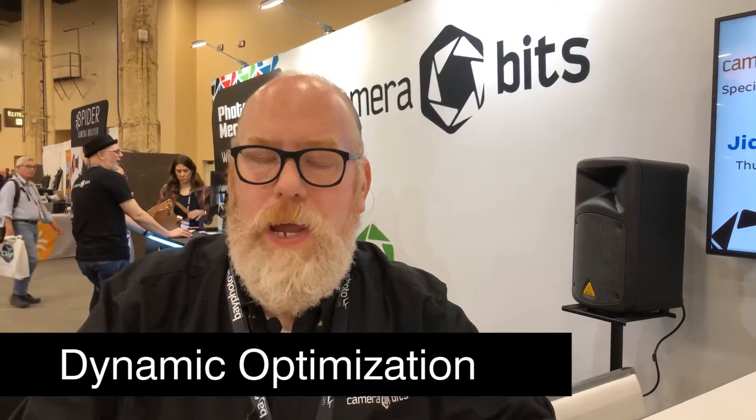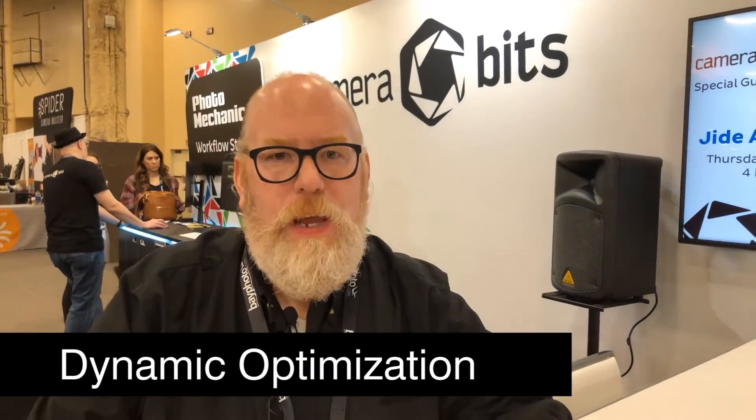Photo Mechanic has been broadening our user base to wedding photographers, portrait photographers, concert photographers — anyone who wants to turn things around quickly. The way it is quick and fast is that it operates on the embedded JPEG preview in the file, and then it does a lot of behind-the-scenes things while you're moving through a shoot. It kind of anticipates what you're going to do next and loads things in advance, and it caches things very quickly.